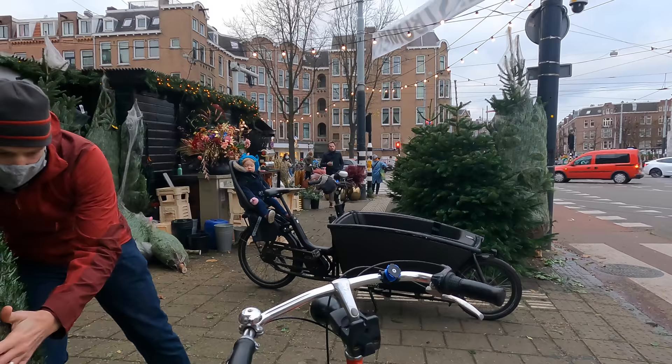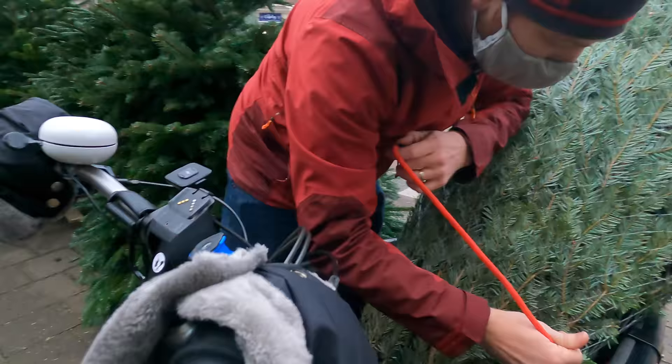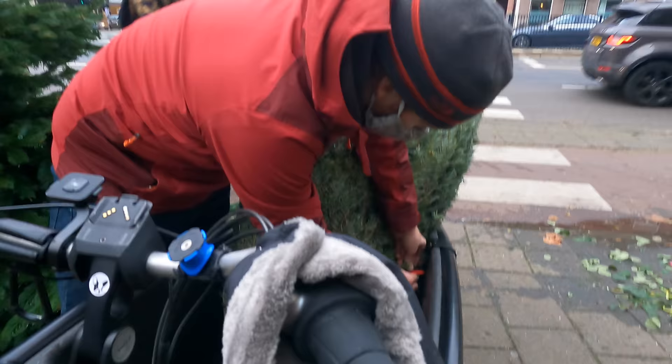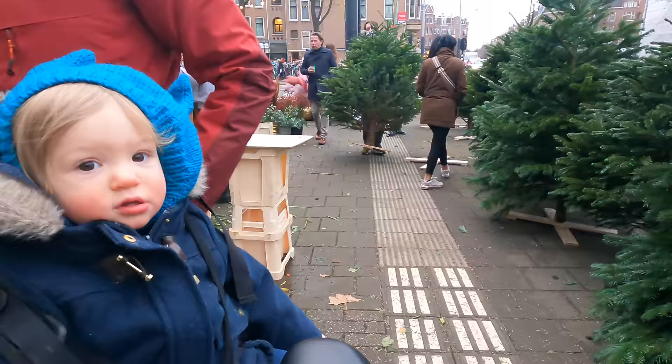Next comes the all-important tree-to-bike insertion process. The littlest one up in the back gets a front row seat. Then it's all bungee corded in place, which is mostly just for show because the trunk of the tree is actually wedged underneath the bike seat bench. The littlest peanut is still not impressed or convinced by my rope skills.